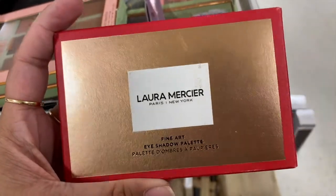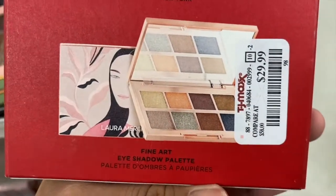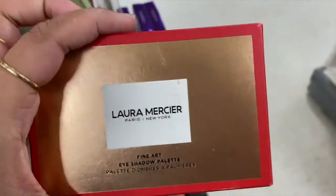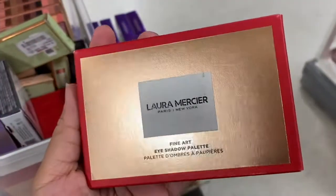Look at what I also found — this is the Fine Art eyeshadow palette from Laura Mercier and they have it for $30 here. What the heck! These are the shades. I do have this available, so yeah, $29.99 here at TJ Maxx.